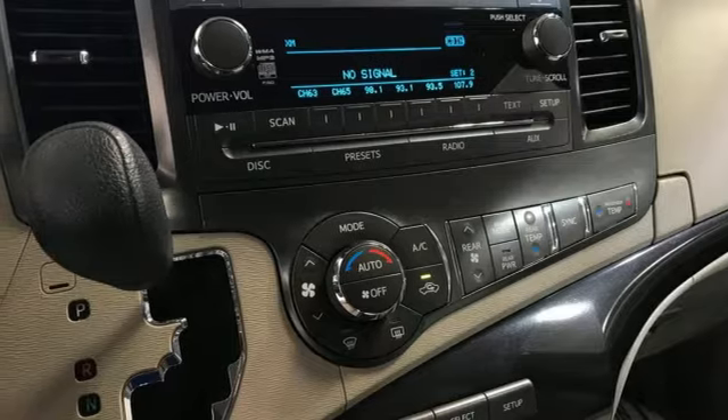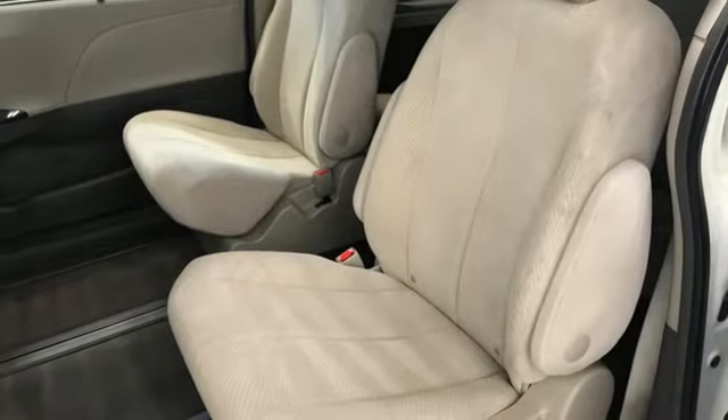V6 Engine, Aluminum Wheels, and Bluetooth Wireless Audio Streaming.